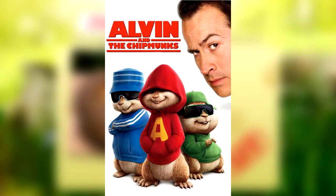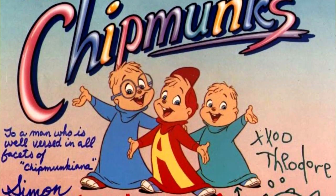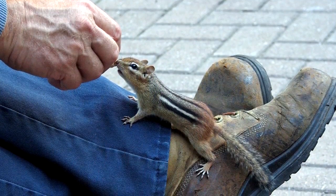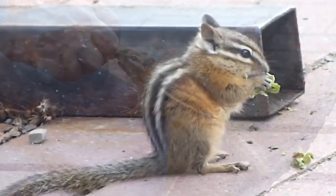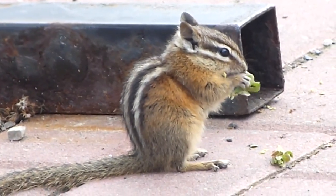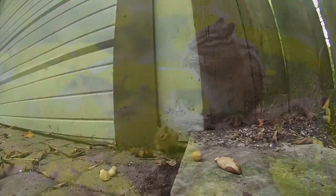Recently, chipmunks have featured in blockbuster movies, and they've also starred in the original television show that began in the early 1980s. Symbolically, they represent trust, as they can be very trusting of humans. If one is seen, they can also represent the need to begin saving money, as they are collectors of resources. They're considered a nuisance by some, as they can destroy gardens and bird feeders, but are beloved by others for their adorable appearance and whimsical attitude.